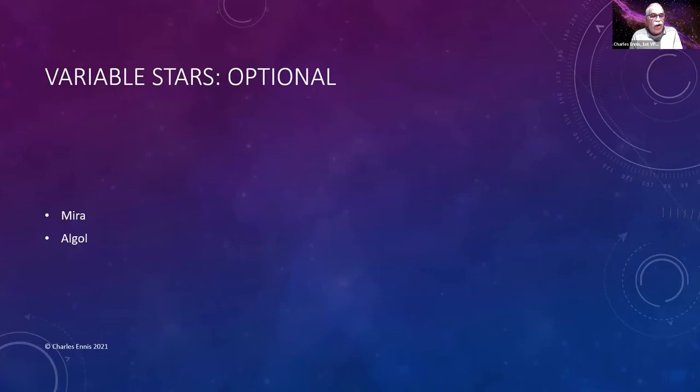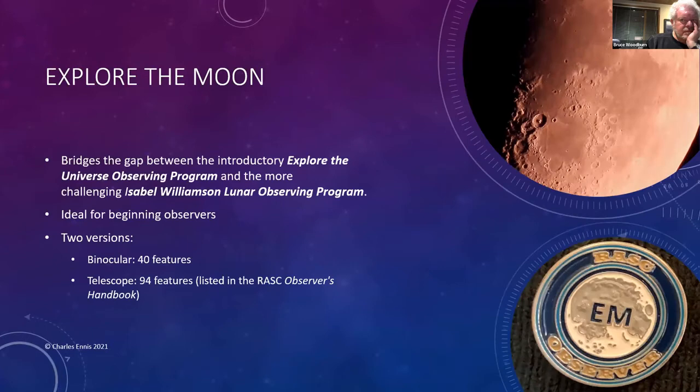There are also variable stars you can chase after — Mira and Algol. It's an option; you don't need it for the program, but it's something they encourage you to do.